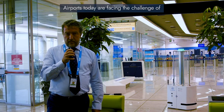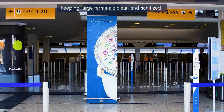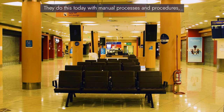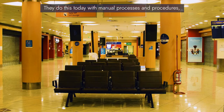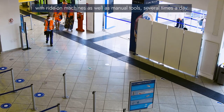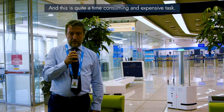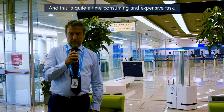Airports today are facing the challenge of keeping large terminals clean and sanitized. They do this today with manual processes and procedures, with ride-on machines as well as manual tools several times a day, and this is quite a time-consuming and expensive task.